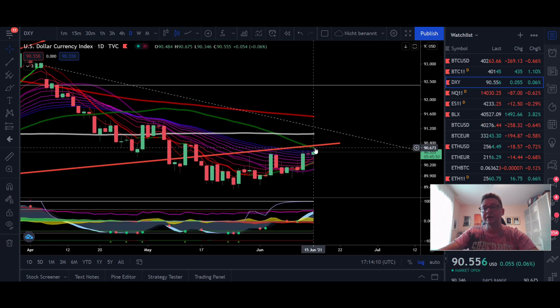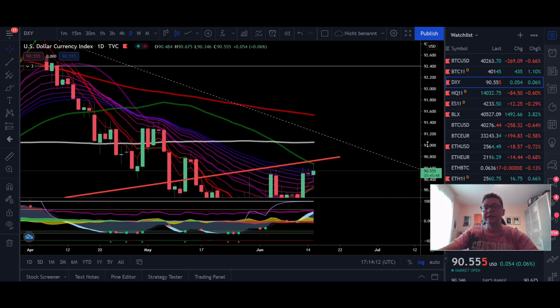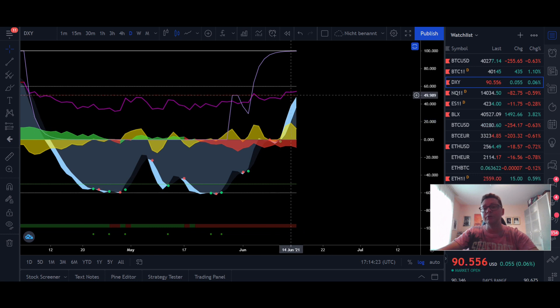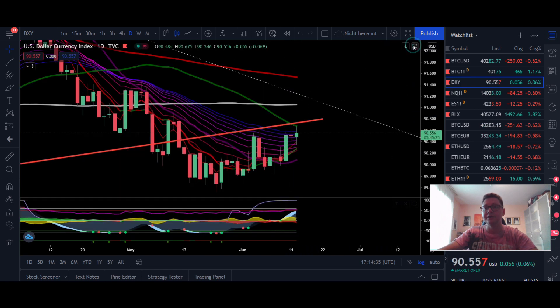For the DXY, we are still getting rejected at this resistance trend line, and I still expect that in the next coming days we're going to see the DXY getting heavily rejected again. In the daily time frame we're looking a bit exhausted — it's just a matter of time until we get a sell signal, and once confirmed we're going to see a crash down in the DXY, because we still have negative money flow here, and that of course will be very much in favor for the crypto market and also the stock market.